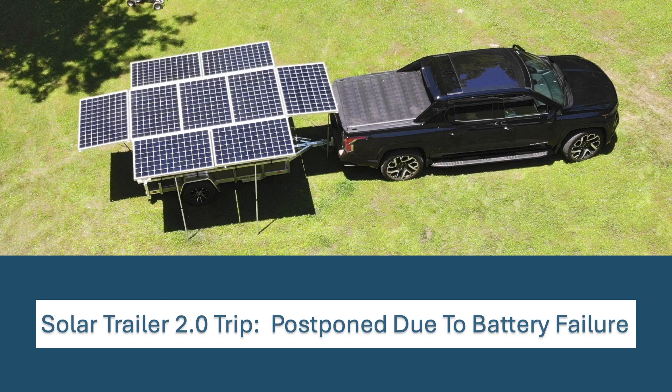If you've watched my Solar Trailer 2 videos, you'll know I was going to attempt a trip from Pennsylvania to Florida where I do not pay for any charging — just what I could generate with Solar Trailer 2 or any free charging opportunities I'd have.